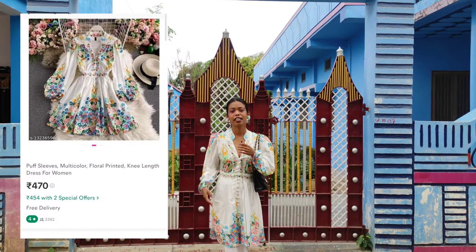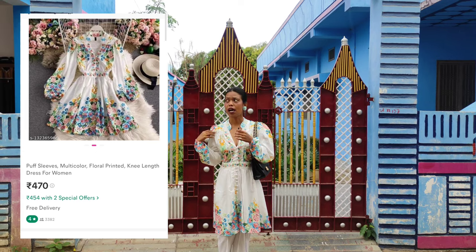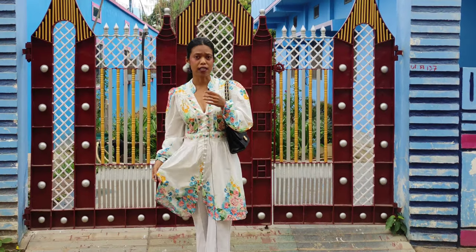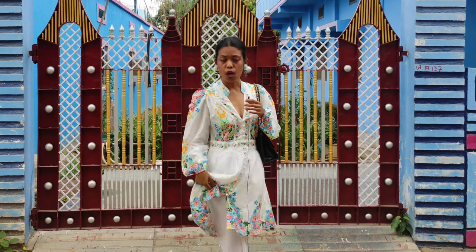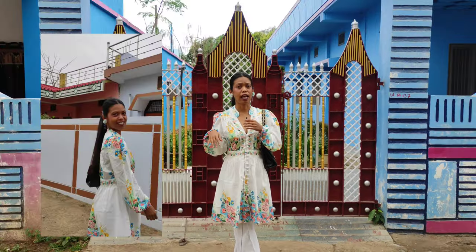So this is the second dress. It gives me a very royal British era kind of vibe. I love the print of the dress but I'm not satisfied with the quality, because given how thin and white it is, I thought it would have a lining but it does not have a lining.